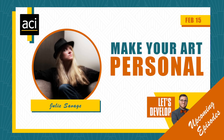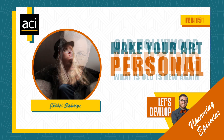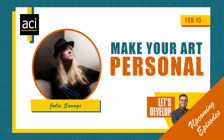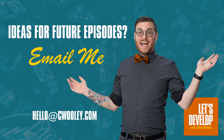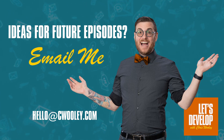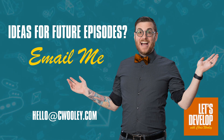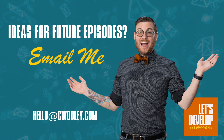I want to let you know about the upcoming shows — Making Your Art Personal with Julie, and Old Hollywood Lighting with Phil, both of which are going to be a blast. Registrations are open on both of those. If you have ideas for future episodes or content you'd like to see, put it in chat or shoot me an email at hello at ChrisWoolley.com.